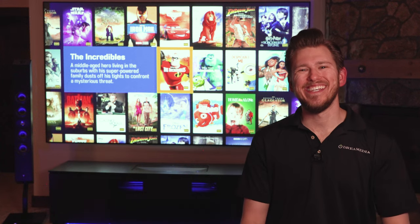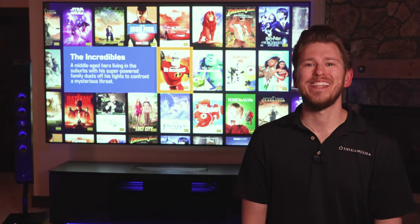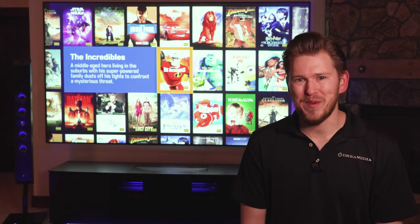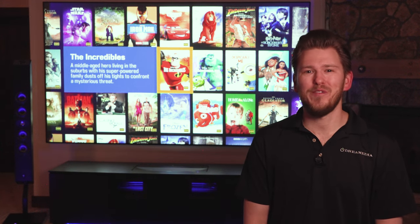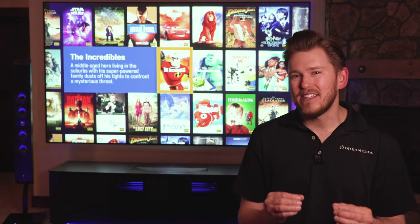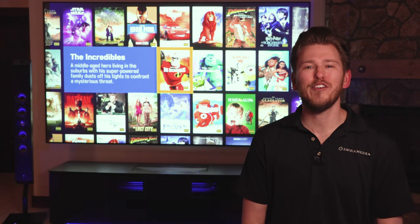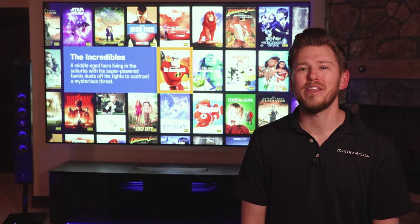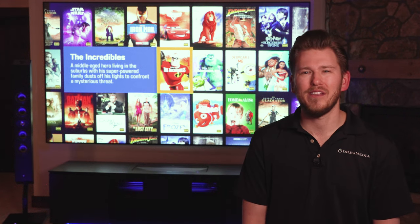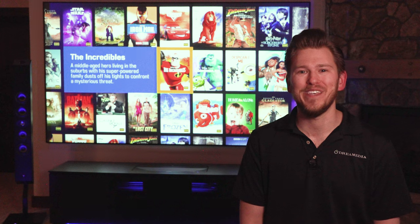What is up, Dream Media family? This is Zach, and welcome back to another episode. On today's episode, I am going to be bringing the specialist in from Kaleidoscape, the ultimate movie player. You guys may not know all of the detailed information and some of the super techy stuff about Kaleidoscape. For anybody out there who may be interested in purchasing, I think you're going to find this video very informative. Let's get into it.